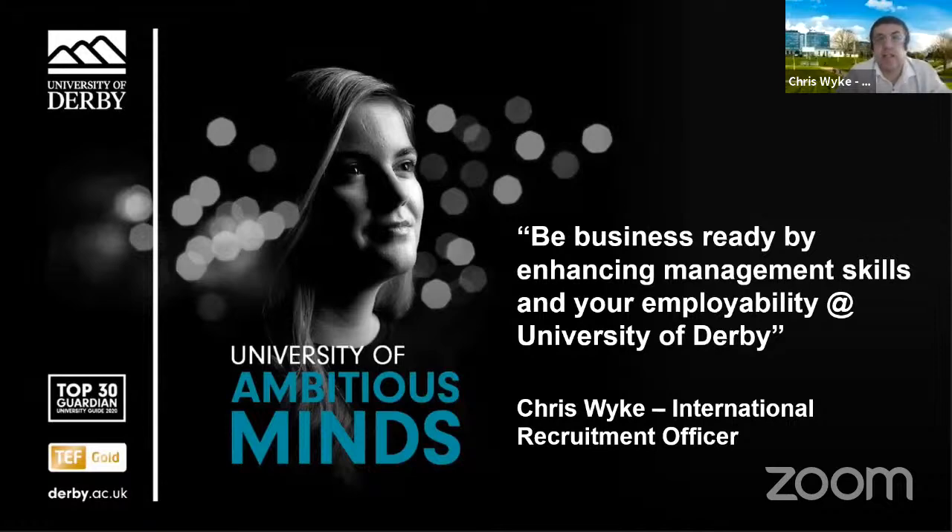My name is Chris Wyke and I'm an international recruitment officer at Derby. I specifically cover sub-Saharan Africa but also UK domicile as well. I used to do recruitment in Europe for a long time so I know Europe very well also. Today during this session we'll cover the key reasons why a student should choose the University of Derby as first choice for studying in the UK, and how our business and management courses help students improve their employability levels.